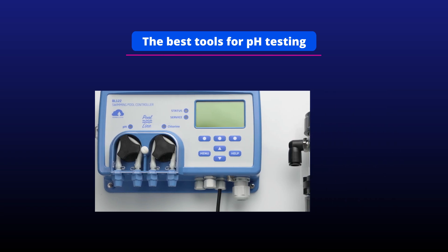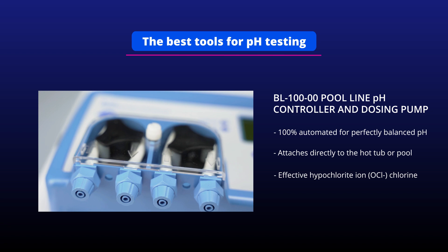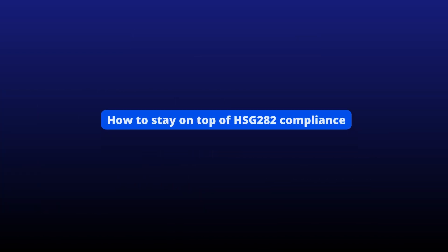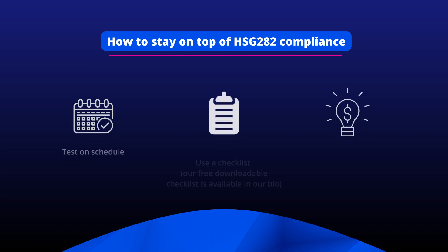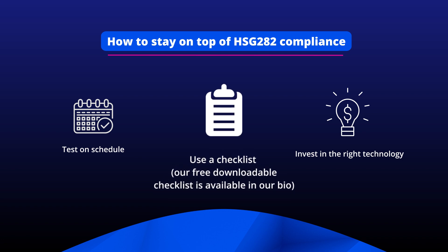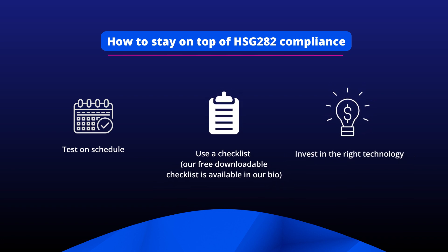Or if you'd rather not add chemicals manually, there's always the option for a fully automatic monitor and chemical controller. Staying on top of HSG 282 compliance is easy when you test on schedule, use a checklist to stay on track, and invest in the right technology to get the job done.